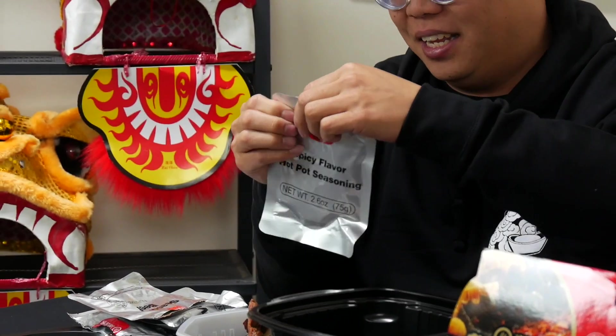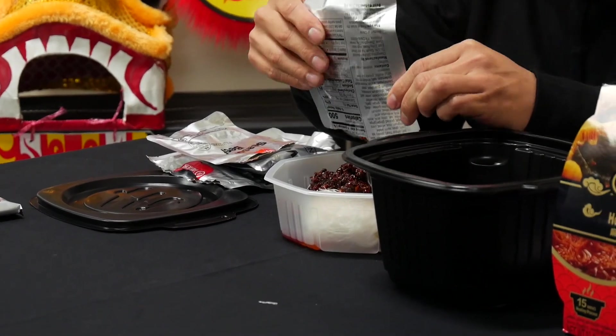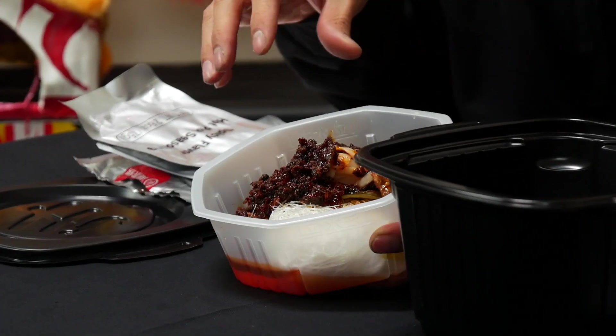Next up, we're going to put in the spicy flavor hot pot seasoning. I like mala-style hot pot — it adds a really nice spiciness and seasoning, especially with the Szechuan peppercorns. And if you guys didn't know, Heidi Lau is actually based out of Szechuan, where a lot of the spicy food comes from. That smells so pungent. Check out all the spicy flavoring in there — you can see the red peppers, the Szechuan peppercorns, all the smaller spiciness in there. Smells amazing.